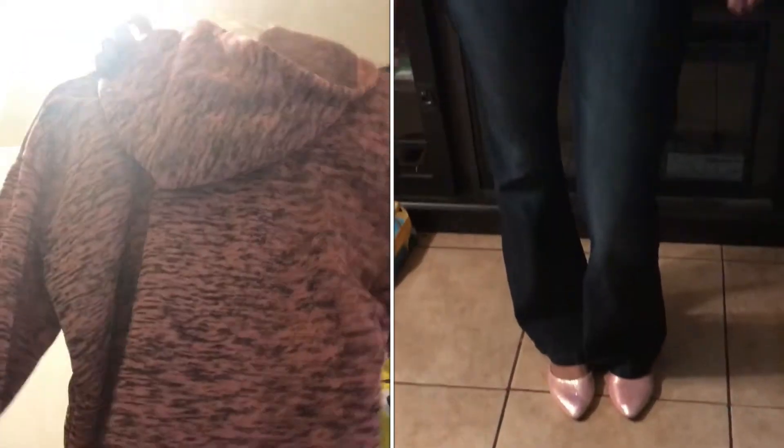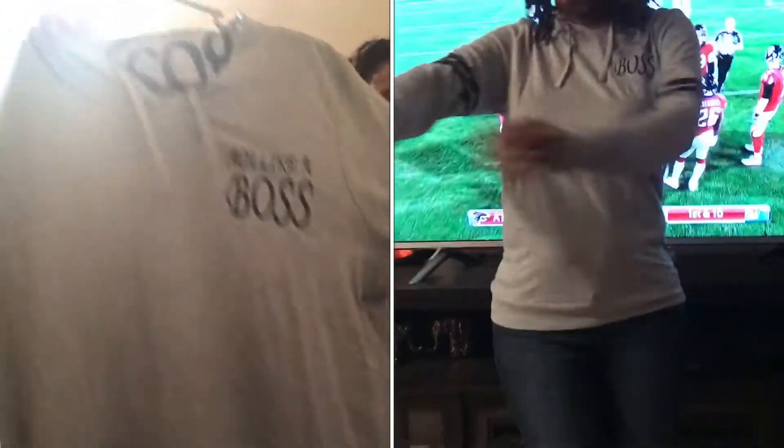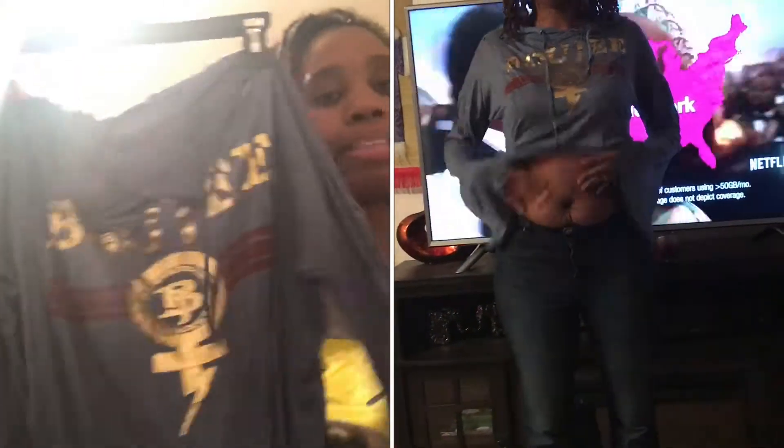It's getting kind of cool down here in Florida so I wanted some long sleeve shirts. The next thing I got is another long sleeve sweater — it just says 'Act Like a Boss.' It also has a hood on it. Very nice, very comfortable.